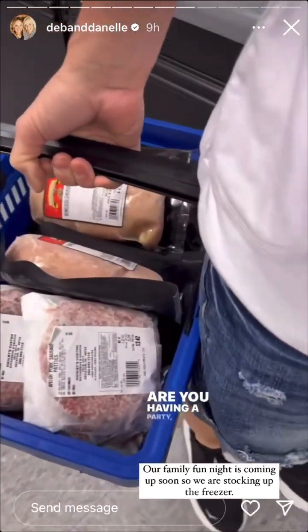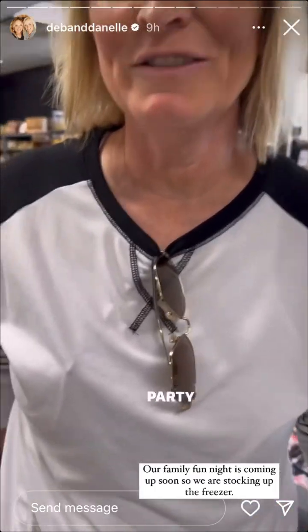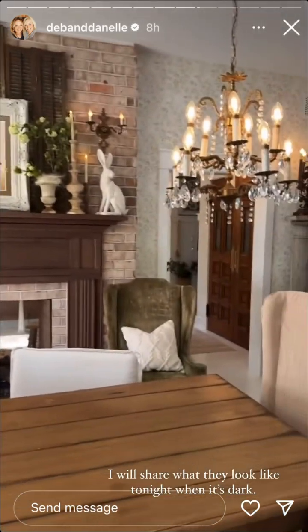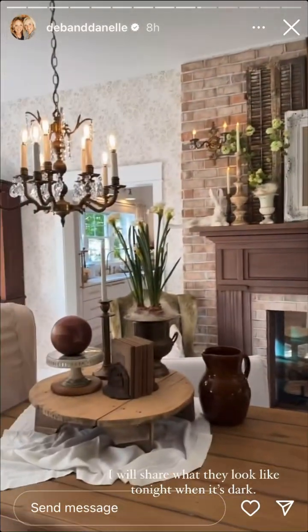The butcher jokes, 'Are you having a party?' The sconces are up and done and I love them. They are vintage — they match these, like they match all of our chandeliers.